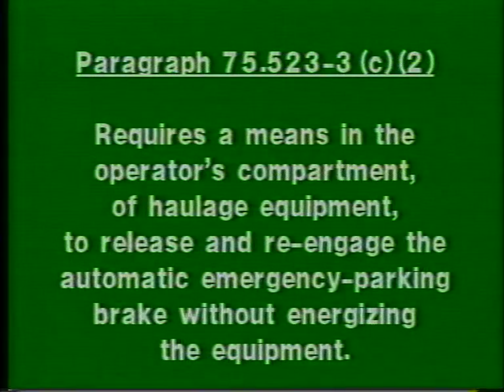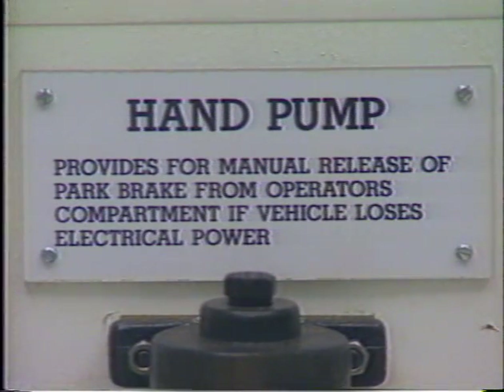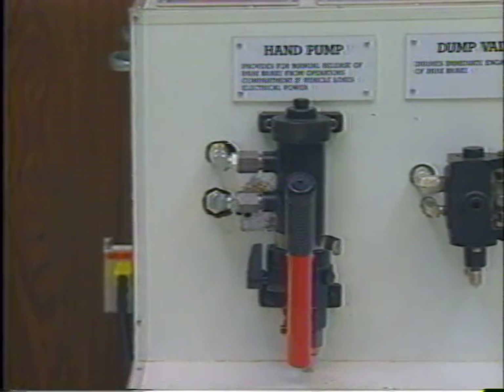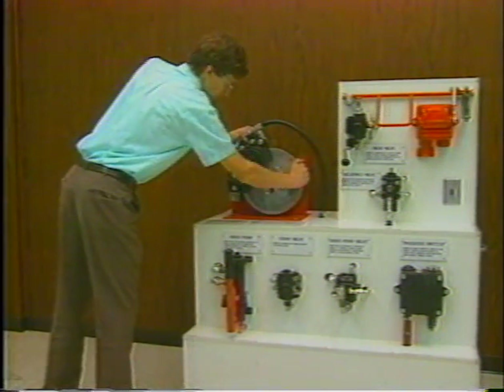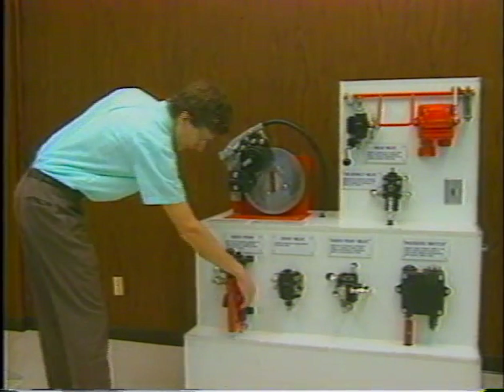Paragraph 75.523-3C2 requires a means in the operator's compartment of haulage equipment to release and re-engage the automatic emergency parking brake without energizing the equipment. The manual hand pump meets this federal requirement by providing a means to release and re-engage the automatic emergency parking brake without energizing the machine. If a vehicle becomes disabled, the pump can be manually operated to release the brake in order for the machine to be towed.